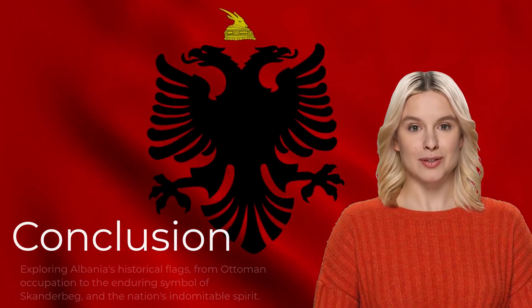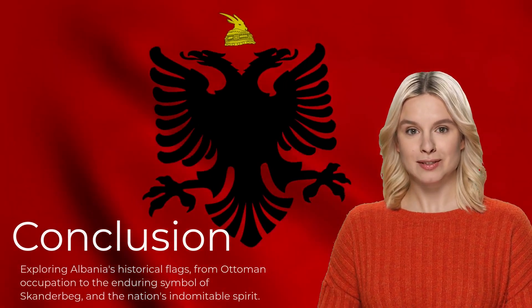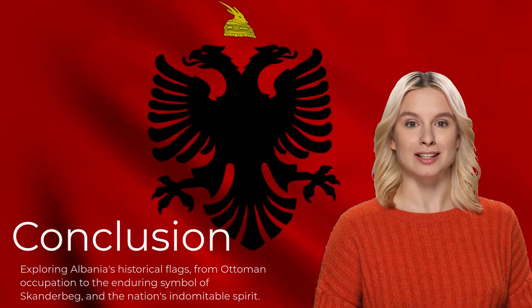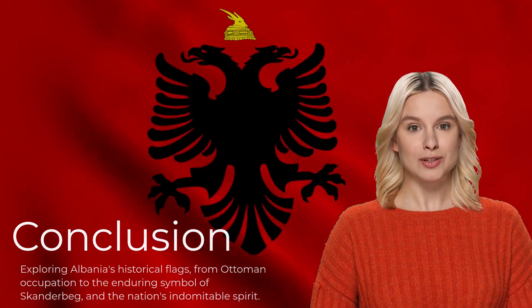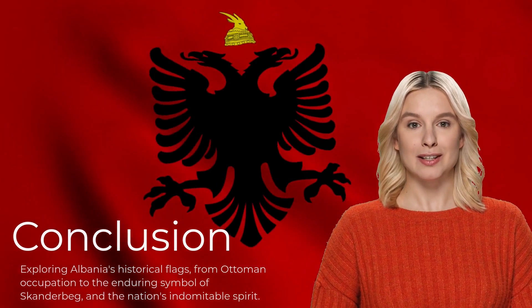Albania has a rich history with various flags and government changes. The Ottoman Empire flag ruled for centuries until 1912. The longest-running Albanian flag was during the communist era, from 1946 to 1992. The symbol of the Albanian flag is the double eagle of the Skanderbeg crest, representing the nation's spirit. Skanderbeg's legacy lives on in Albania today.